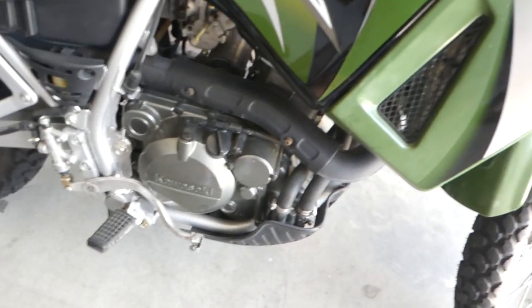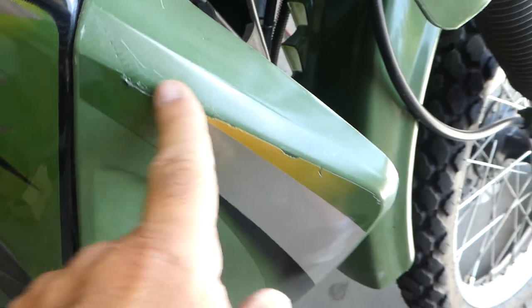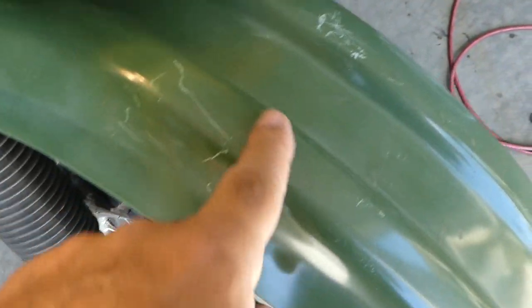No oil leaks or anything like that. There's a little tiny scratch right here and some little scratches on the fender.